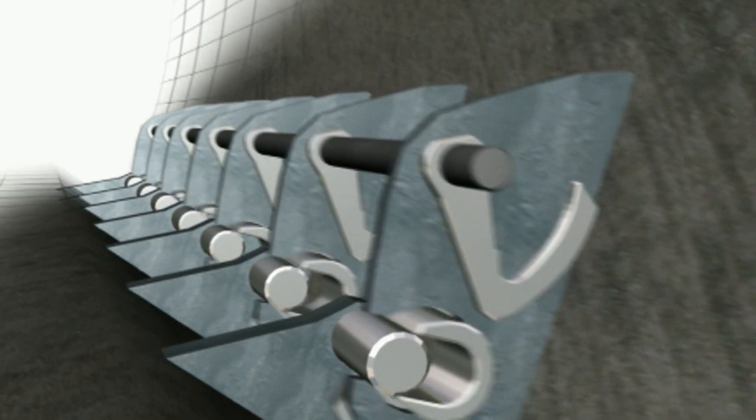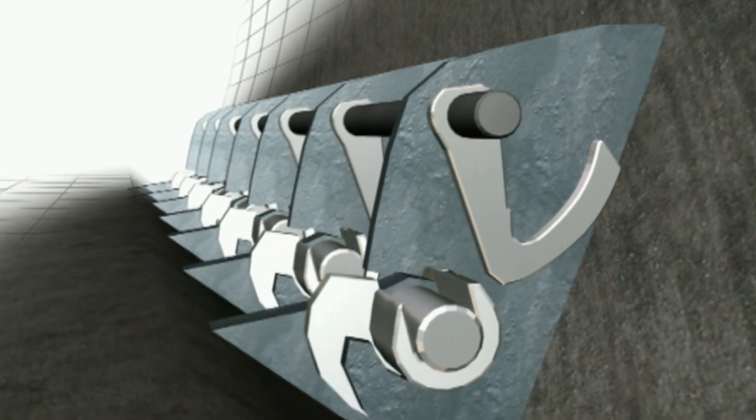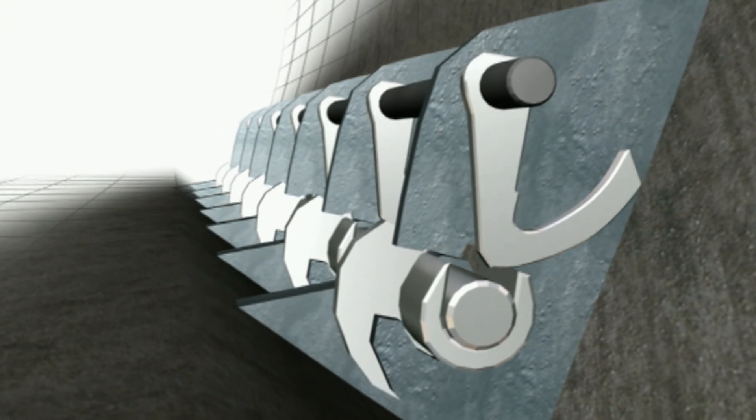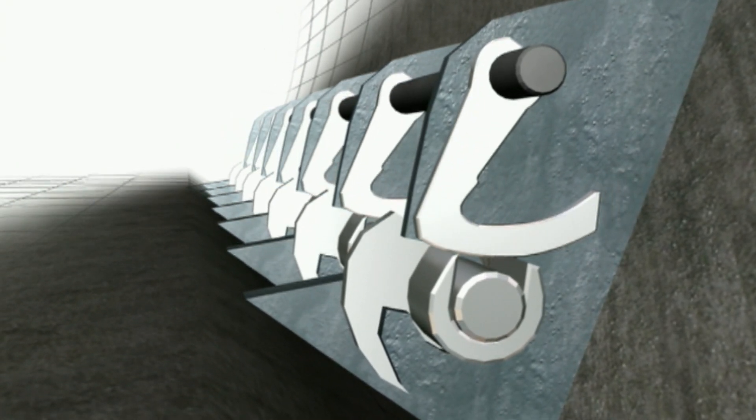To lock the cargo door on the 747, electric motors rotate C-shaped latches around pins in the door frame. A handle then moves arms known as locking sectors over the top of the C-latches to prevent them from reopening.